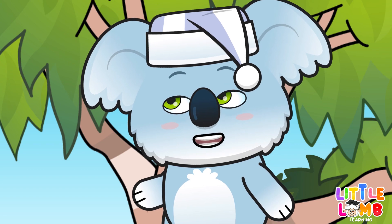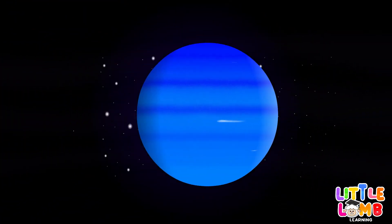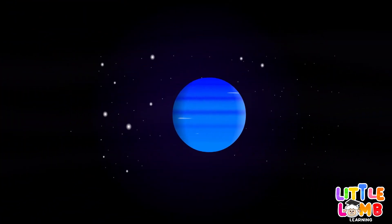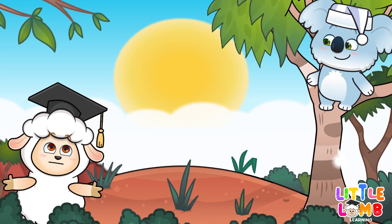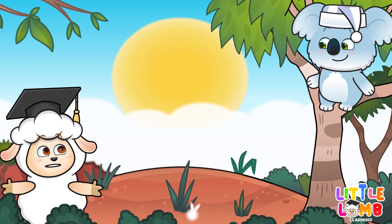Then, we have Neptune. It is also an ice giant, and is known for its deep blue colour and strong winds. I had no idea there were so many different kinds of planets.